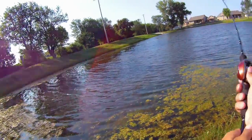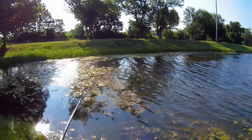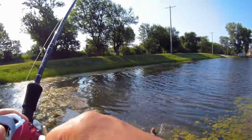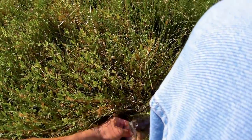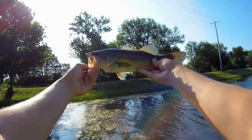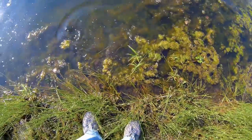Look at them! There he is. It's always fun to catch fish regardless of size — this one put up a pretty good fight too for his size. There he goes.